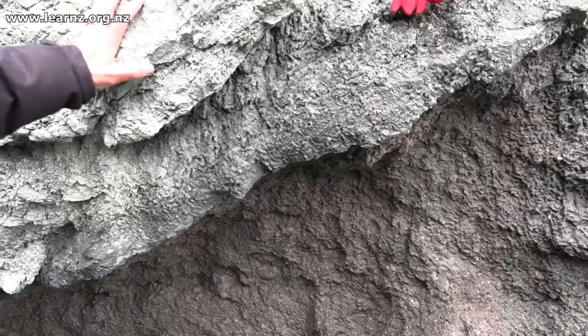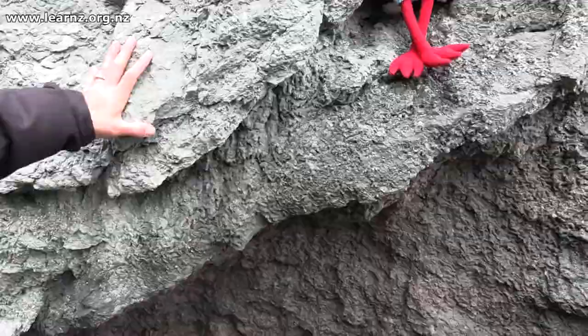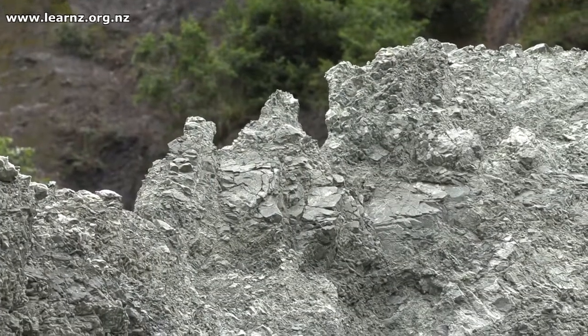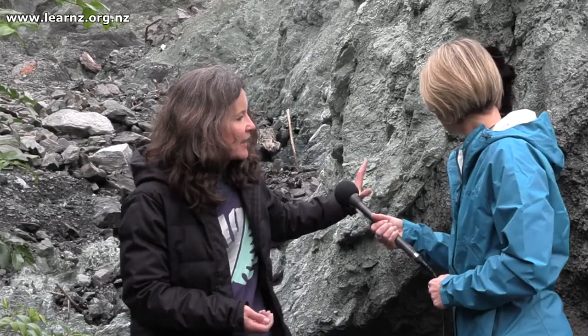Right here we have this very minty green coloured rock and this is actually called Cataclasite. This rock formed right on the fault when the earthquakes were actually happening back over the last few millions of years, and these rocks formed quite deep down at about 10 kilometres.